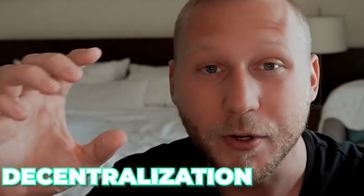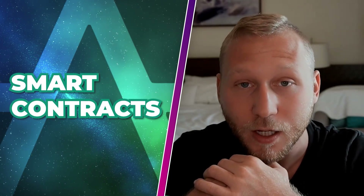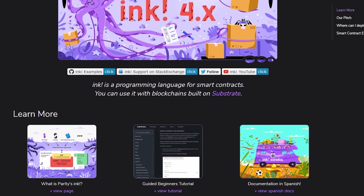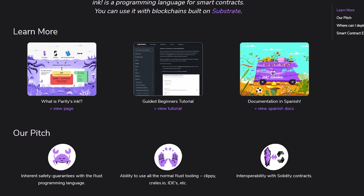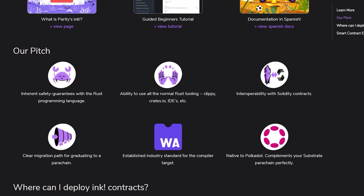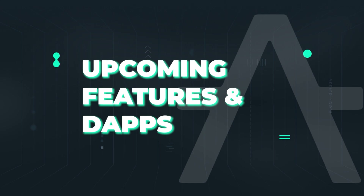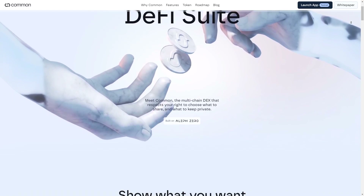The big challenge is to ensure privacy while also not sacrificing decentralization. Aleph Zero also supports smart contracts. Since they are a substrate-based chain, they implemented ink, which is basically the CosmWasm equivalent for the substrate world. It's a Rust-based language that compiles to Wasm, developed by Parity Tech, which is the core company that built Polkadot. Looking at upcoming features, there is Common, a privacy-enhancing cross-chain DEX that will launch sometime later this year.